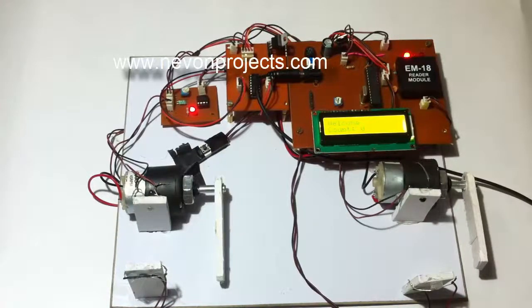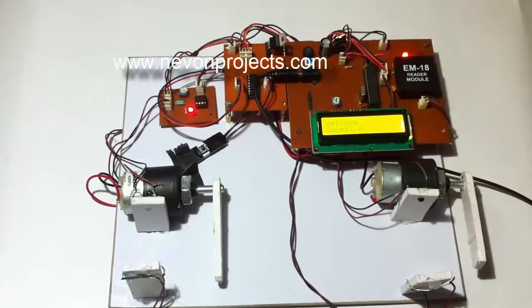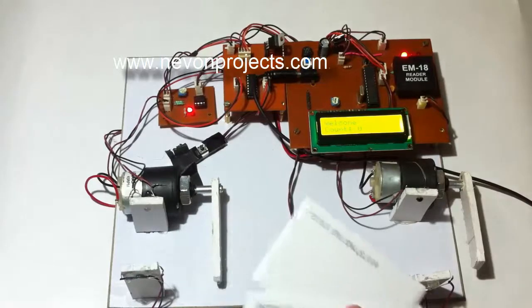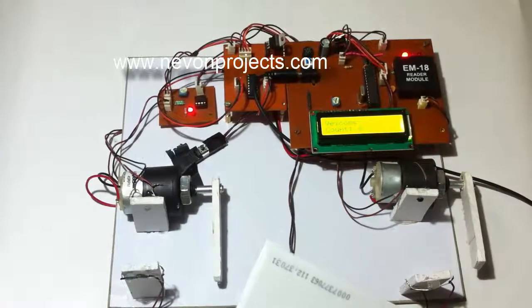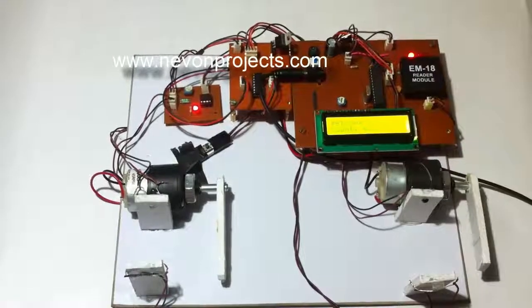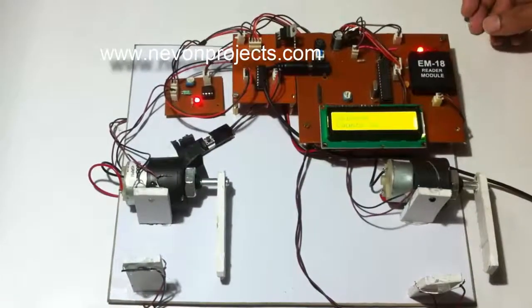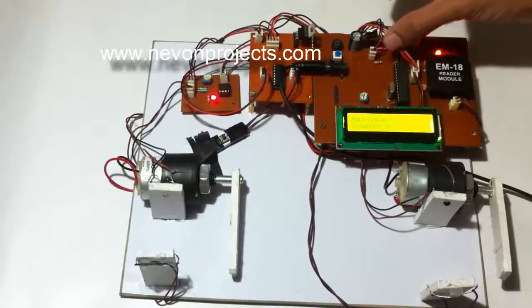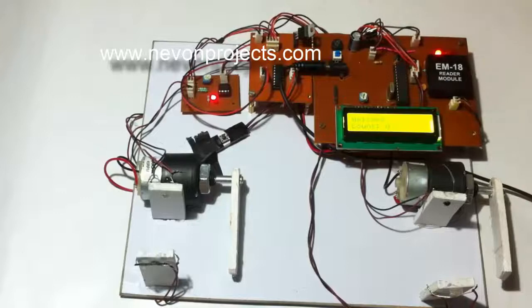Welcome to the demonstration of the RF-based advanced car parking system. Here we used two smart cars to demonstrate as RF cards that will be possessed by the driver. This is an RF module and this is an LCD screen, connected to a system that runs on an ATmega microcontroller.